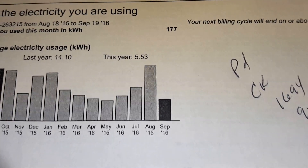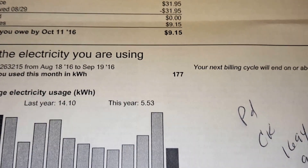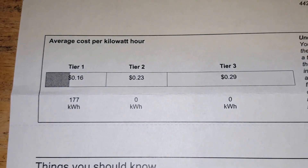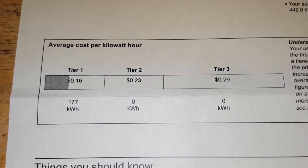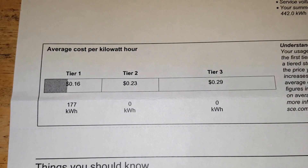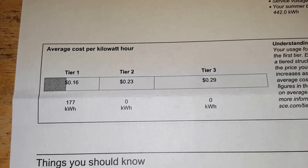5.5 is the lowest. I dropped it down to $9.15, and we're in tier 1, which is $0.16, I believe — and that's the lowest.